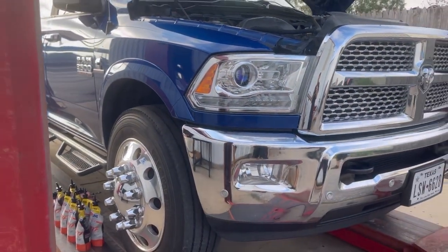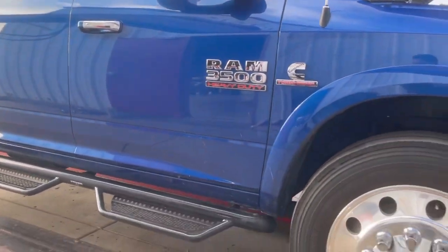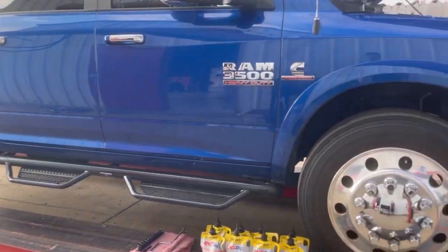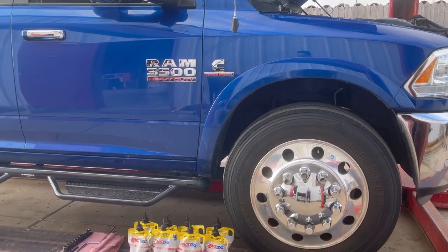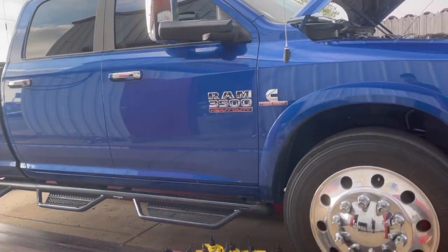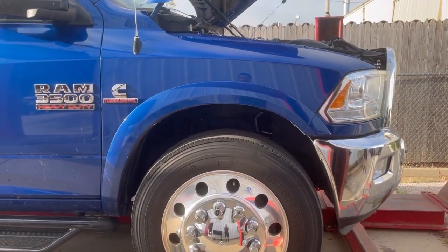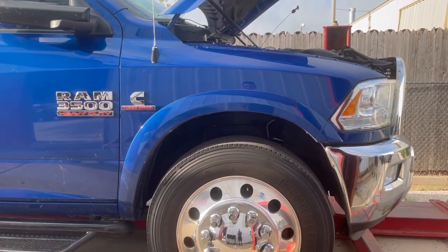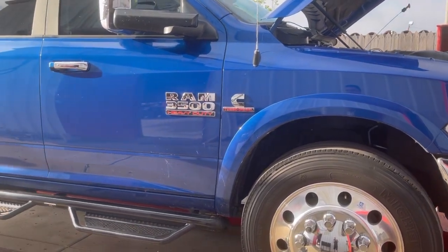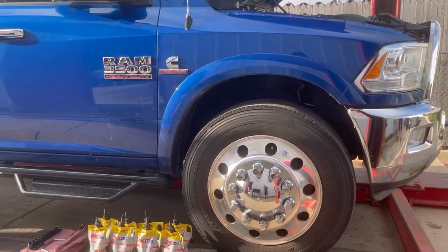This truck, guys, is beautiful. So what we're doing here today — he came to me yesterday looking to service this thing, change a filter, drop the pan, do it all at one time. Right now we are having an issue getting filters; they're on national backorder. But there's a Dodge bulletin noting that if there is no residue inside the pan and everything looks up to par, you should not have to service the filter — you can just drop the pan, change the fluid, and put it back on.